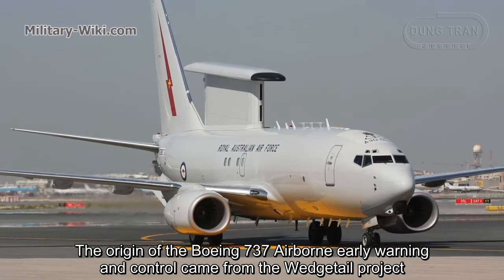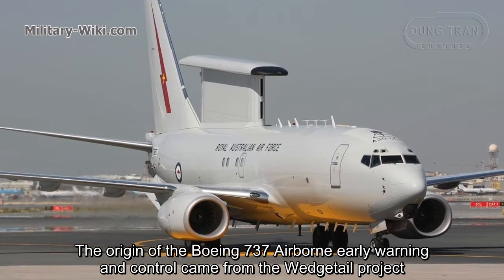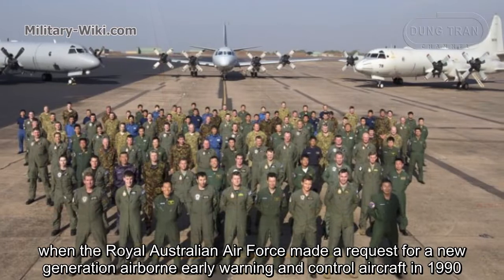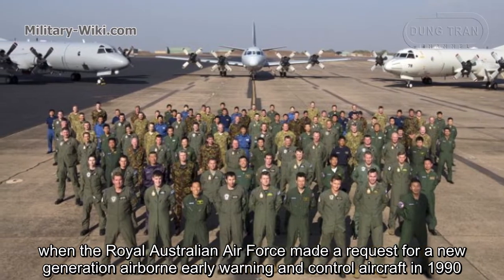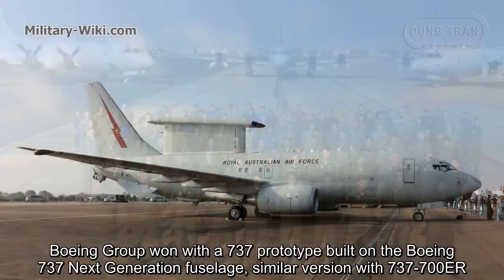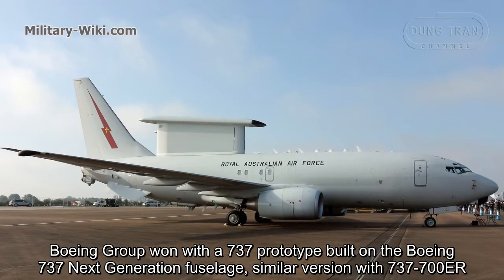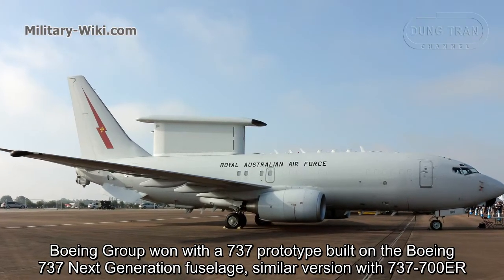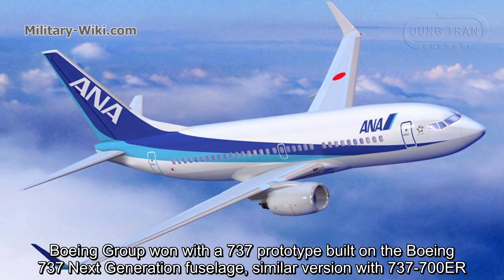The origin of the Boeing 737 airborne early warning and control came from the Wedgetail project, when the Royal Australian Air Force made a request for a new generation airborne early warning and control aircraft in 1990. Boeing responded with a 737 prototype built on the Boeing 737 next-generation fuselage, similar in version to the 737-700ER.